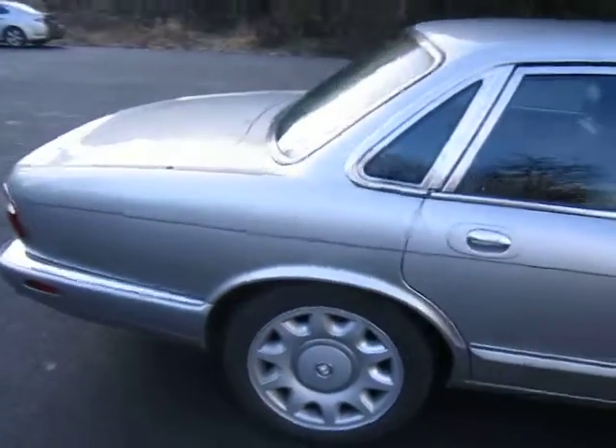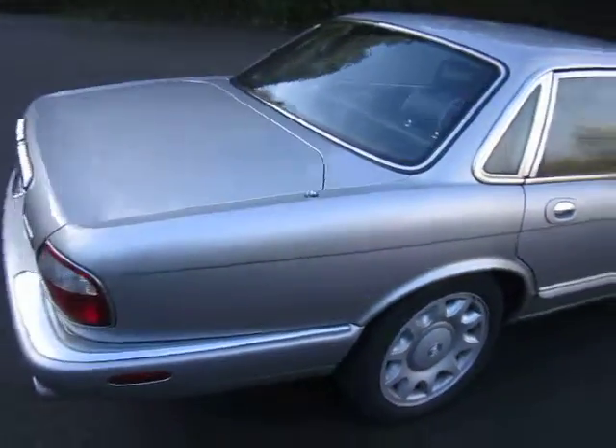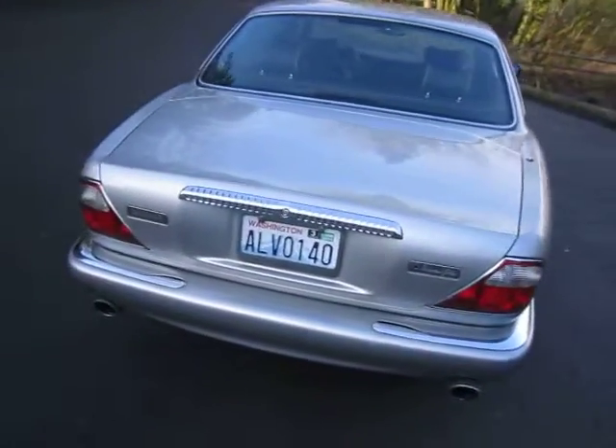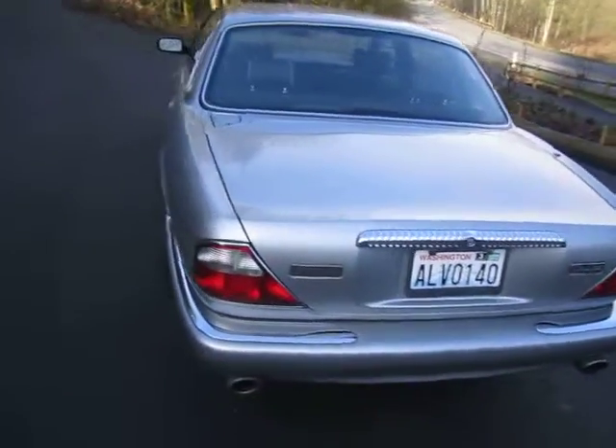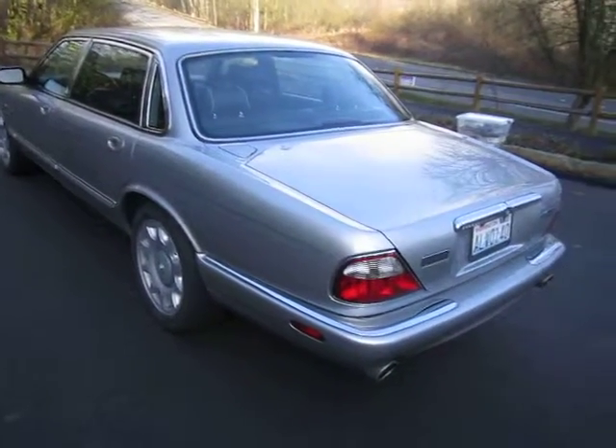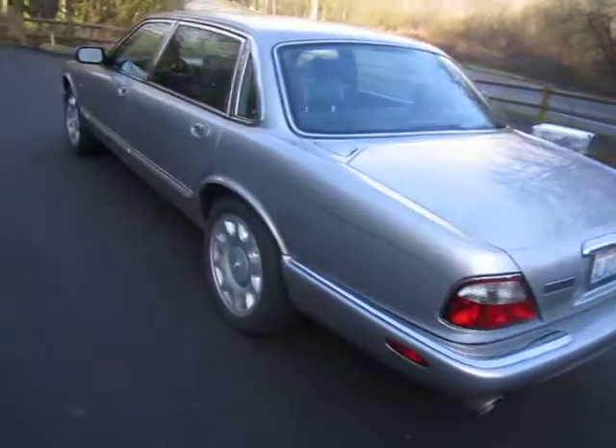I'm the second owner. I bought it last year. I've had about 30 Jaguars in the last 15 years and I like to keep them for a little while and sell them. I am moving and I'll be needing to drive the car more, and I don't want to basically ruin the car by putting a bunch of miles on it.